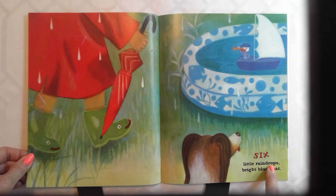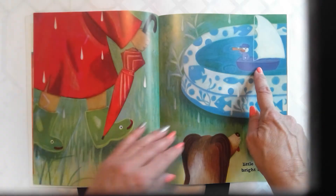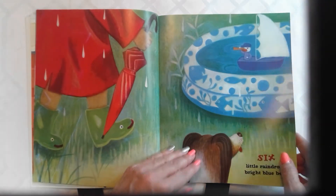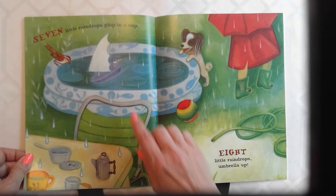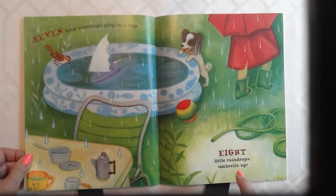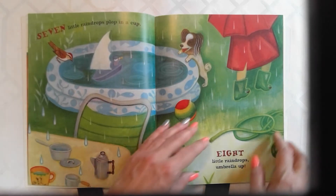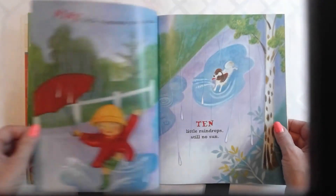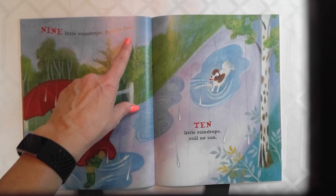Six little raindrops, bright blue boat. Seven little raindrops, plop in a cup. Eight little raindrops, umbrella up. Nine little raindrops, puddle fun.